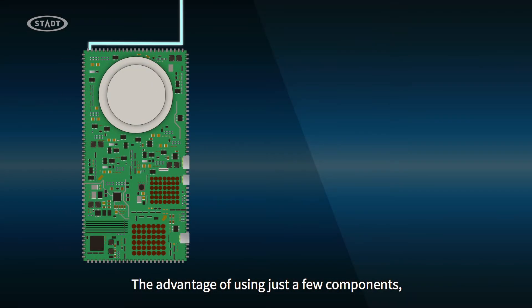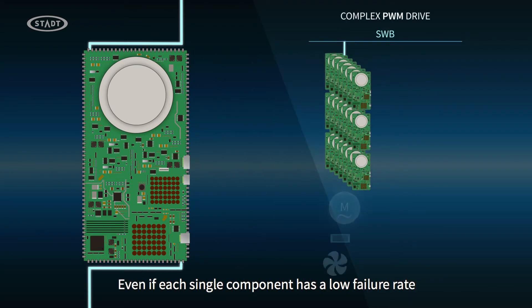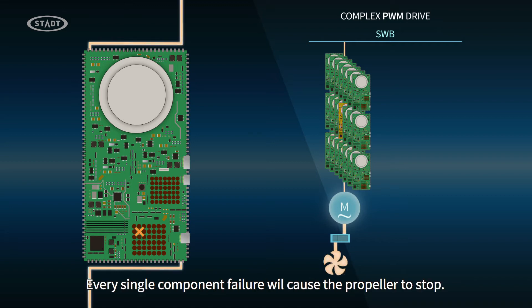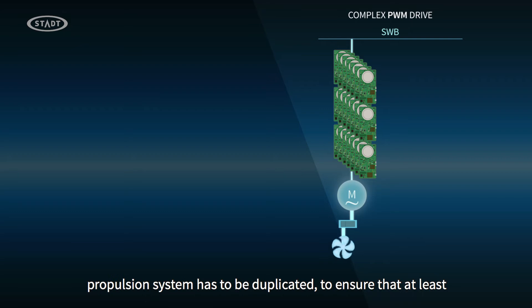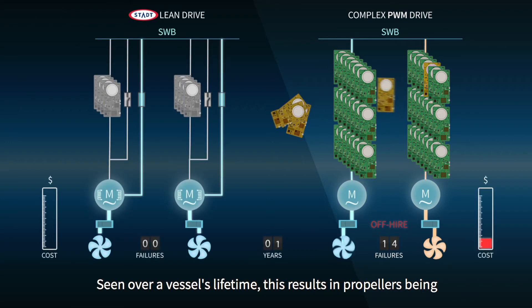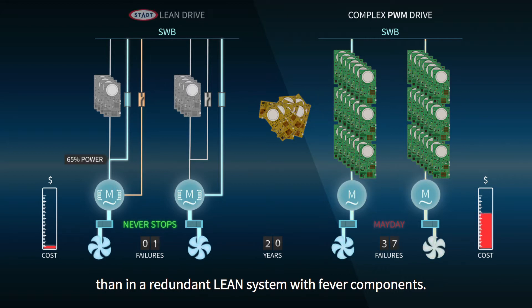The advantage of using just a few components rather than thousands is obvious. Even if each single component has a low failure rate, a large number of components working together will lead to a high failure rate for the system. Every single component failure will cause the propeller to stop. To achieve acceptable propulsion reliability, the entire complex propulsion system has to be duplicated to ensure that at least one propeller is available while the other one is being repaired. Seen over a vessel's lifetime, this results in propellers being unavailable much more often in complex PWM systems than in a redundant Lean system with fewer components.